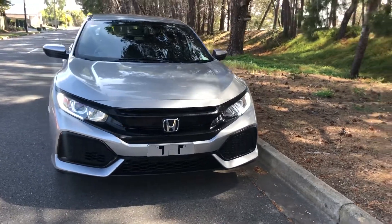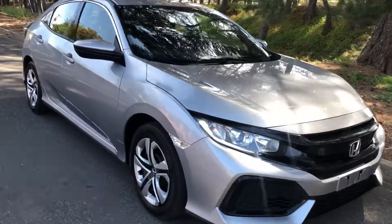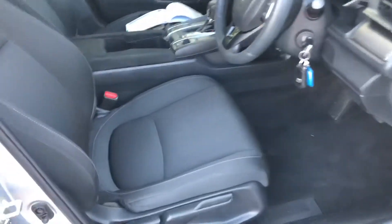Here we have a superb 2017 Honda Civic in silver — immaculate vehicle, excellent wheels and tires, interior once again immaculate.